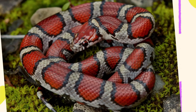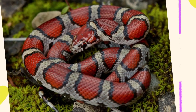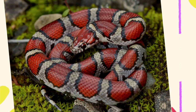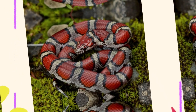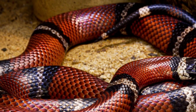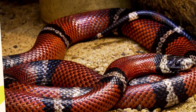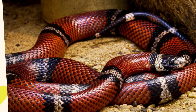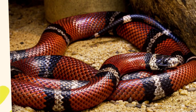Milk snakes are medium-sized snakes with adults usually ranging from 2 to 4 feet, 60 to 120 centimeters, in length. Some individuals, especially in certain subspecies like the red milk snake, may reach lengths closer to 5 feet, 150 centimeters. They have long, cylindrical bodies that taper evenly to the tail. Despite their often vivid appearance, milk snakes are excellent at hiding and are rarely aggressive when encountered.